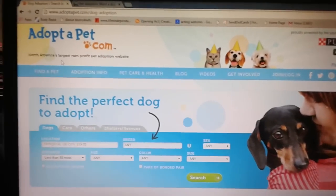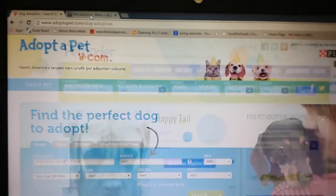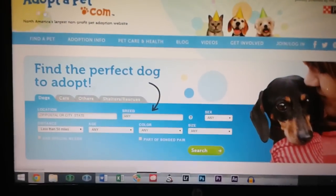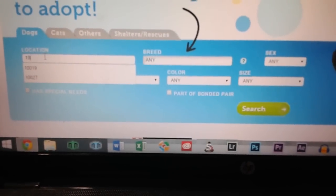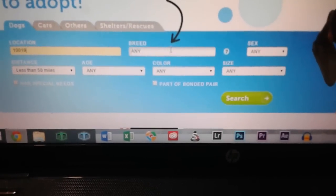So there are different sites. There is Adopt-a-Pet.com and then there's also Pet Finder. You just go into the sites, put in your zip code, and then you pick a breed.